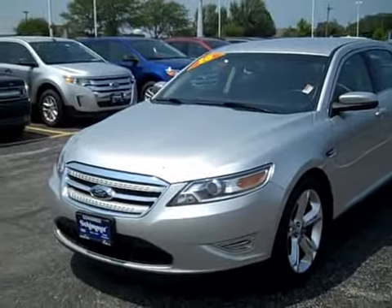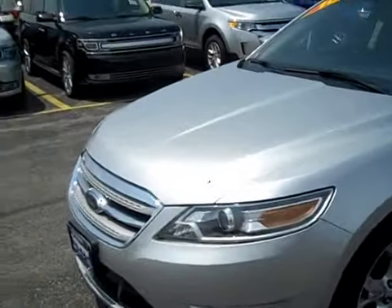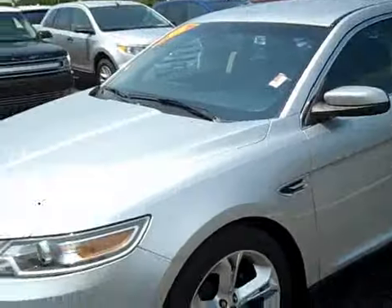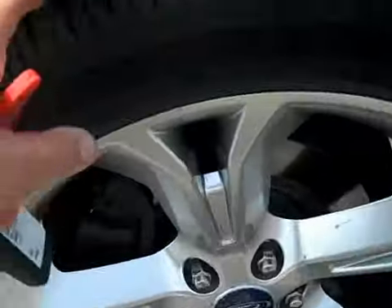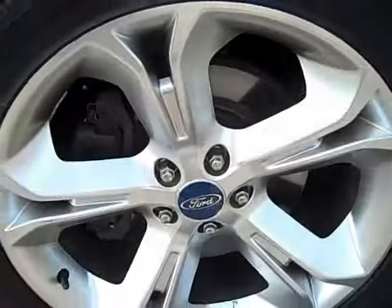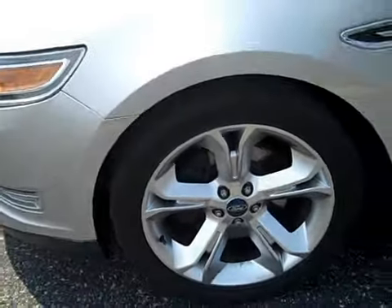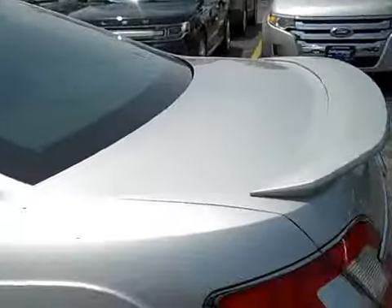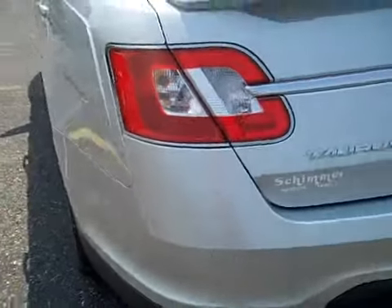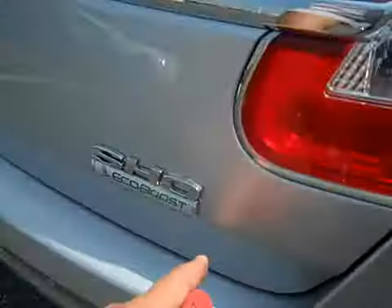Adult owned and barely driven, this 2010 has just 5,700 miles. The body is in immaculate condition — it looks fantastic all around. Nice bright silver color, premium Goodyear performance tires, and 5-spoke high-polished aluminum wheels that look really good. You have SHO badging all around, a little spoiler, backup sensors, and dual exhaust.